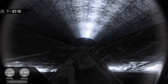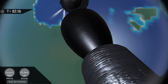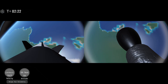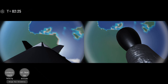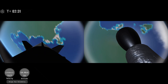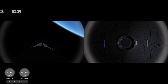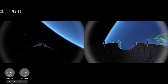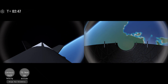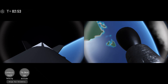MECO. Stage separation. LS2 ignition. Boost back startup. Fairing separation. We just had multiple successful events take place there. We have a booster on its way back home and a second stage on its way to space. We just saw a view of the payload fairings being jettisoned as well.